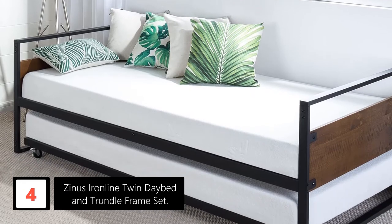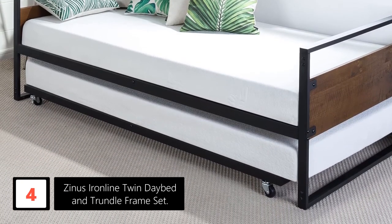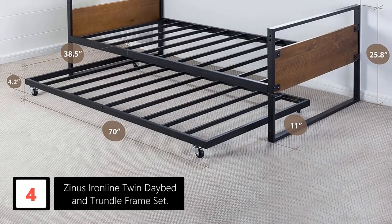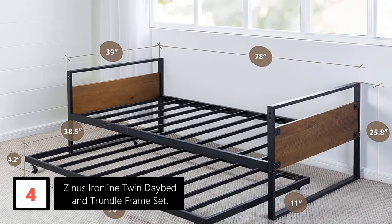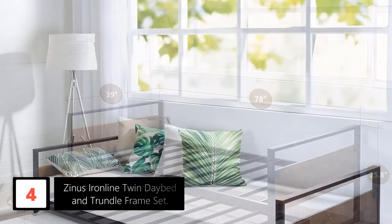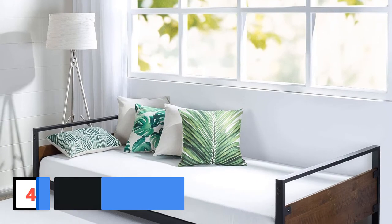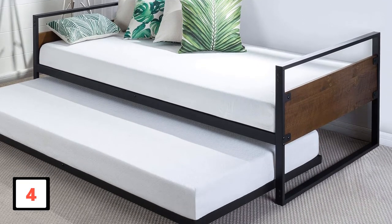Enjoy additional seating and sleeping space by purchasing the Zynos Ironline Daybed. This daybed boasts of unique features that are hard to find on other models. For instance, this model comes with a stylish metal and wood frame that not only offers sufficient support but also complements your home decor. You can also make use of the trundle that offers extra sleeping space at night and rolls away during the day for extra seating.